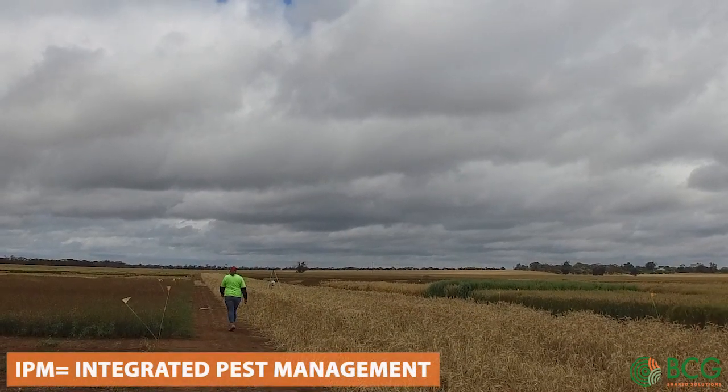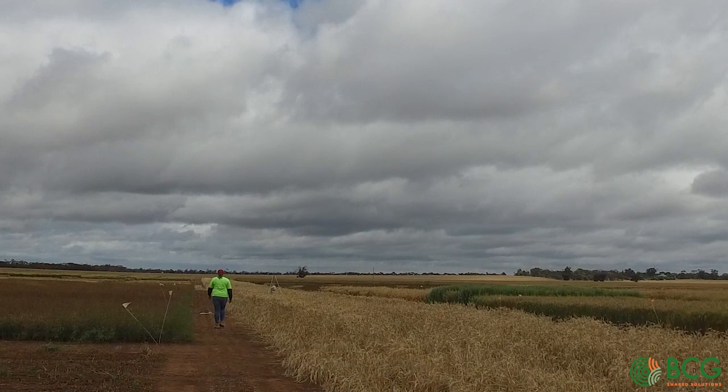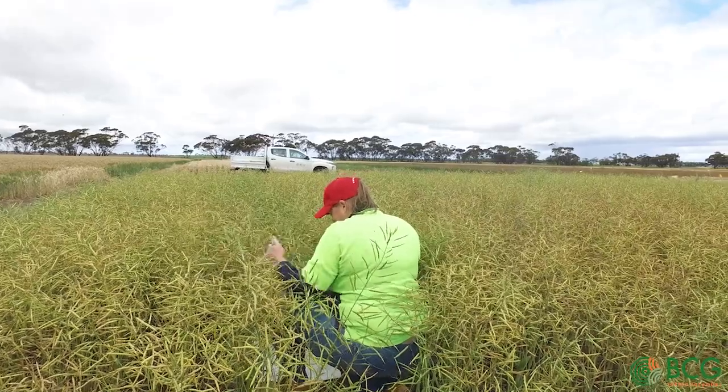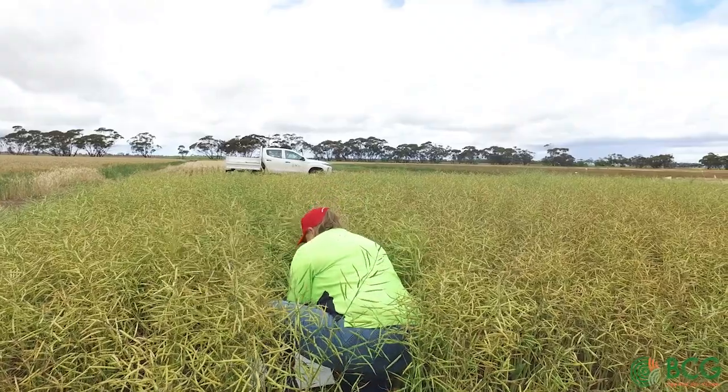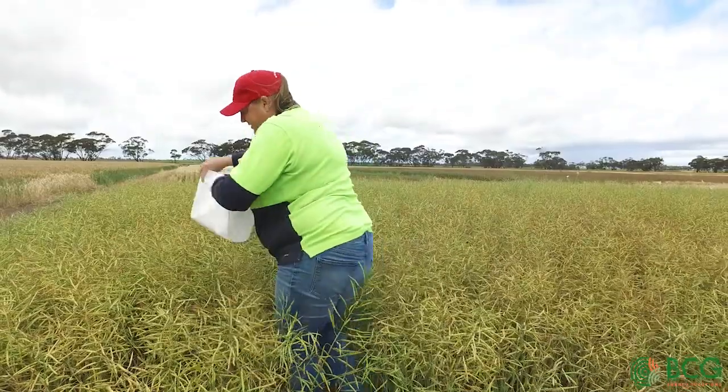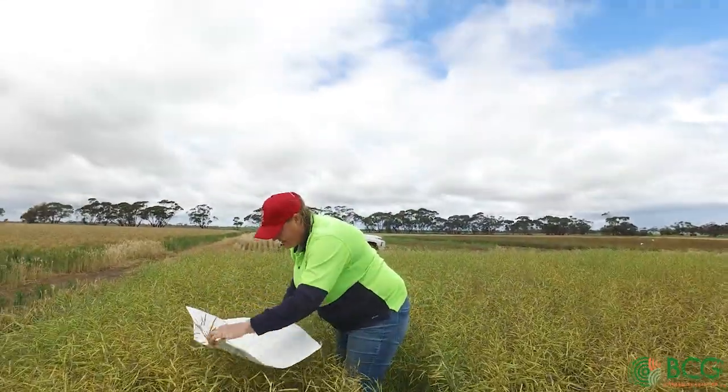IPM stands for integrated pest management, and what it involves is integrating the three control methods that are available to any farmer on any crop — that is biological controls, cultural controls, and the use of pesticides.